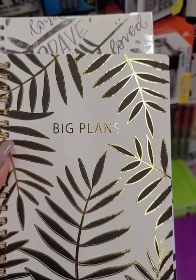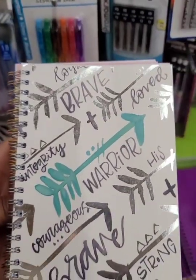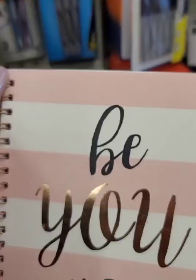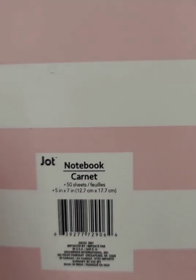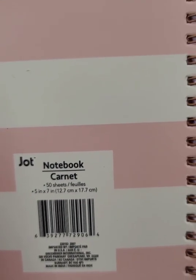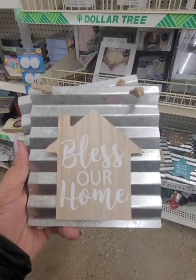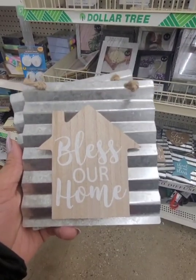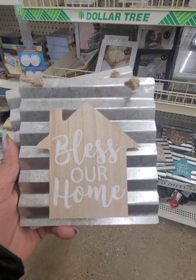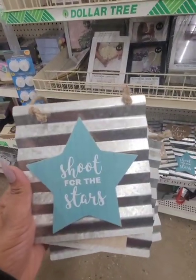New notebooks — this one says Big Plans, another says Warrior, Make Today Amazing, Beautiful. These are from Jot, 50 sheets each and lined. New wall art from Dollar Tree — these cabinet metal and wood signs. One is Bless Our Home, one is This Is Us, and one is Shoot for the Stars.